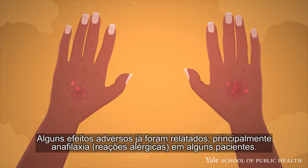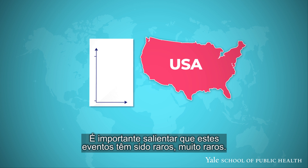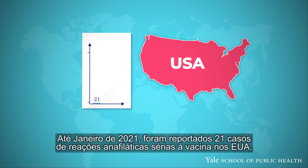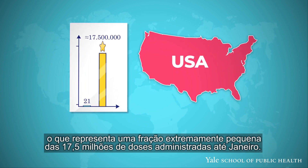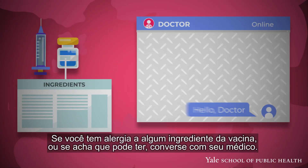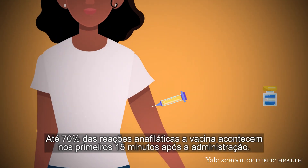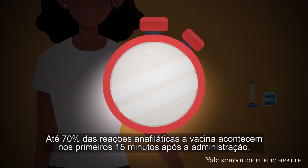There is no COVID-19 virus in the vaccine. There have been some adverse effects, most notably anaphylaxis — allergic reactions in some patients. It is worth noting that these have been very, very rare. As of January 2021, there were 21 known cases of serious anaphylactic reactions to the vaccine in the U.S., which is an extremely small percentage of the 17.5 million doses given as of January. If you have an allergy to any of the ingredients in the vaccine, or think you might, talk to your doctor.